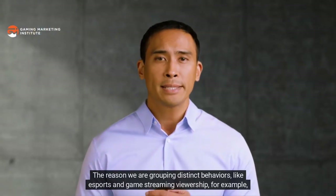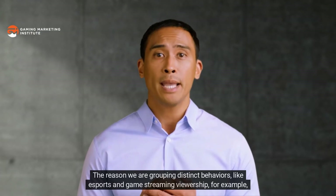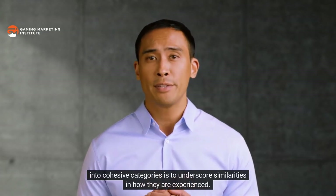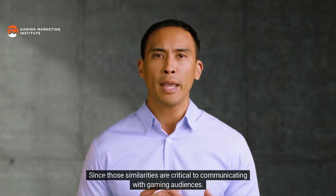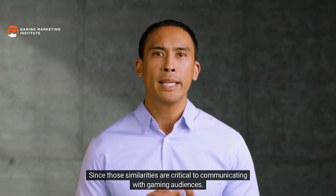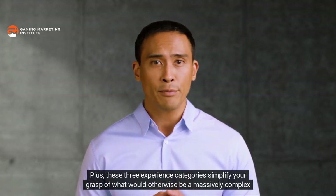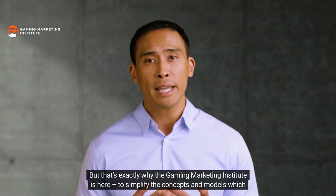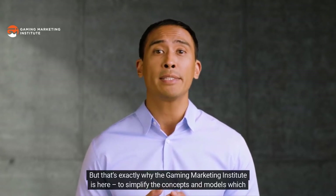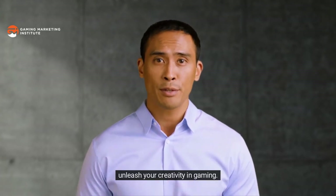Away-from-game experiences also include populations who engage in behaviors like attending gaming-related in-person events or buying gaming-themed merchandise. The reason we group distinct behaviors like esports and game streaming viewership into cohesive categories is to underscore similarities in how they are experienced, since those similarities are critical to communicating with gaming audiences. These three experience categories simplify your grasp of what would otherwise be a massively complex gaming ecosystem.